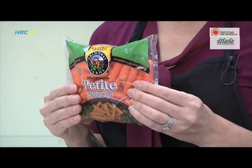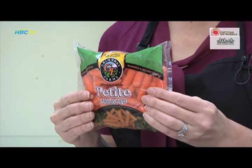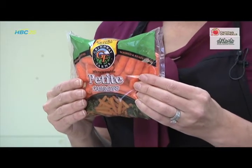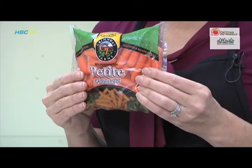Bright orange, crunchy and just a little sweet, carrots are one of nature's best snack foods. Carrots are a root vegetable and are incredibly versatile in recipes. Carrots star in entrees, soups, salads, breads and even desserts like carrot cake. But carrots aren't just versatile — they offer a variety of health benefits as well.